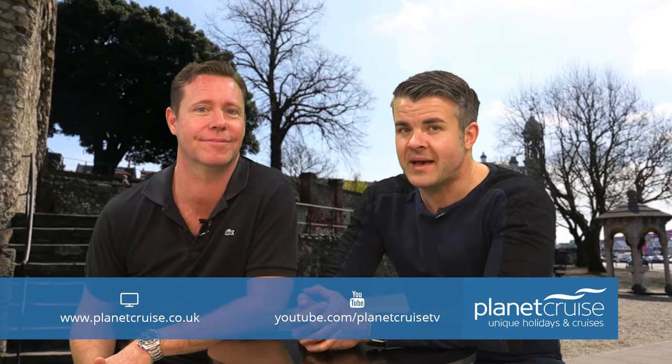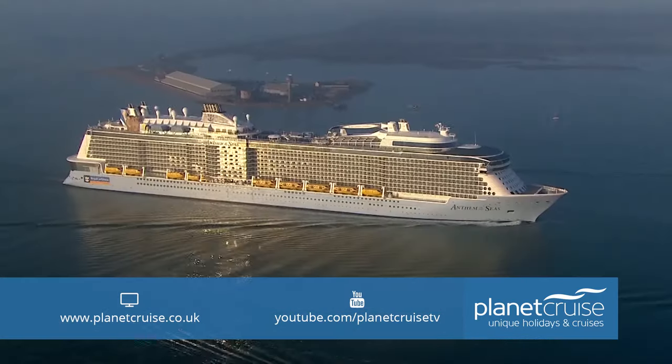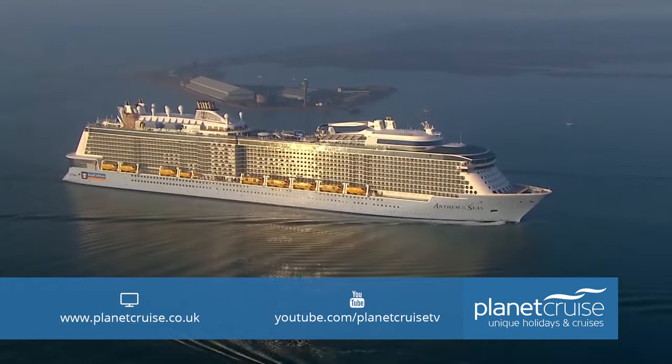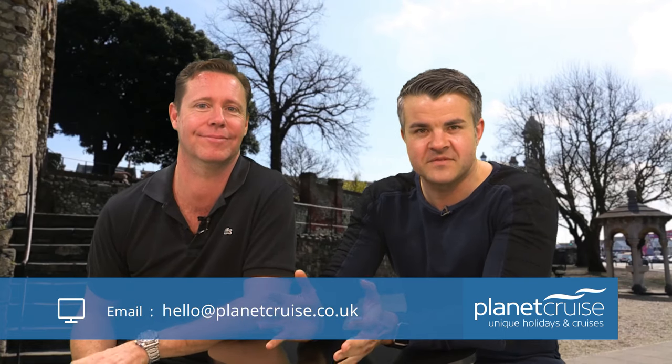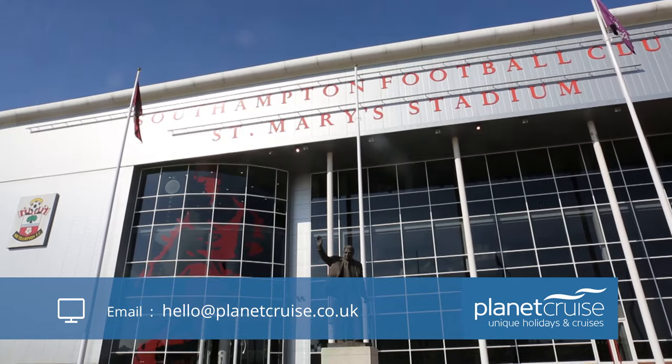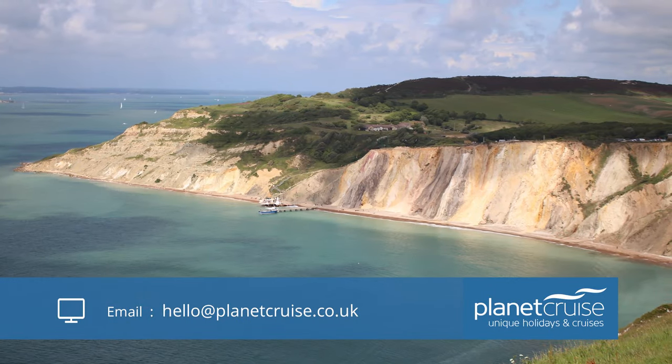Today it's all about Southampton. Now, if you've cruised into or out of the UK, then you will no doubt have visited Southampton — maybe because you follow your local football team, or maybe just because you went over to the Isle of Wight. For many, it is simply a launching point, like flying out of a UK airport — a means to an end.